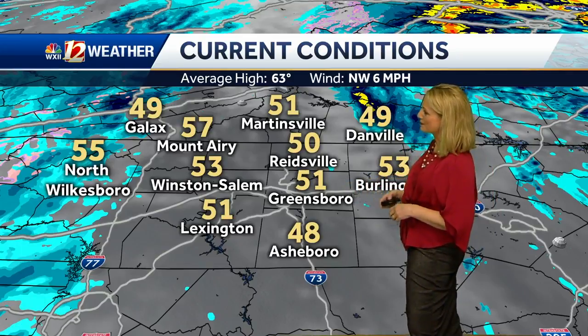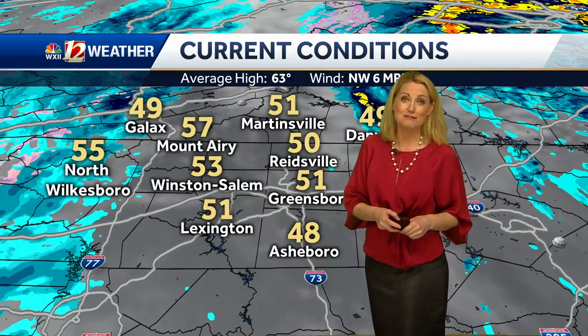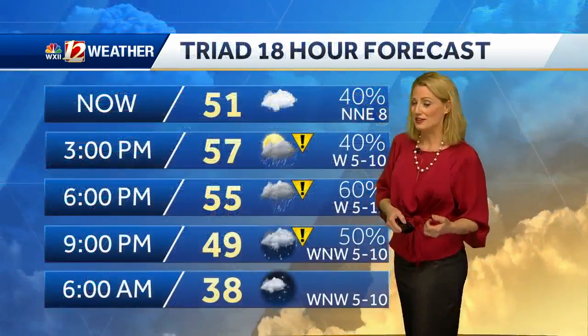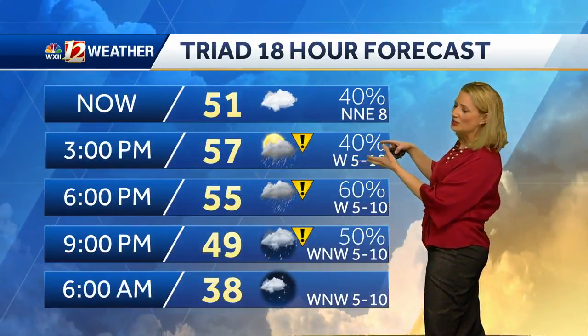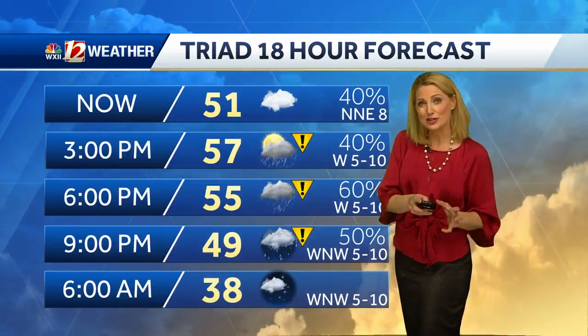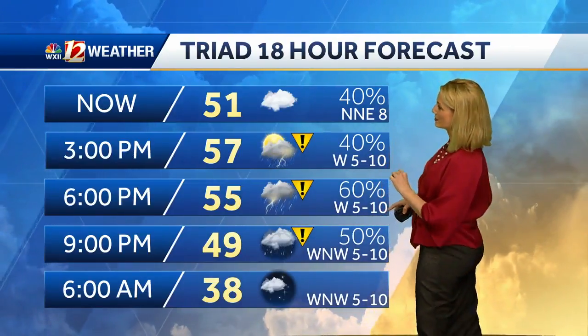We have sunshine and 51 degrees in Greensboro, 48 in Asheboro, and a nice mild 57 in Mount Airy right now. With a little sunshine, you actually have more sunshine than other folks out there — 51 degrees in the Triad. We're expecting upper 50s, low 60s possible but unlikely for everyone. If you have sunshine holding on a little longer, like the Burlington or Seagrove area near Asheboro, you may be able to make it to near 60.